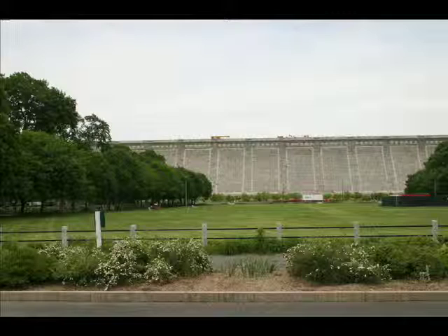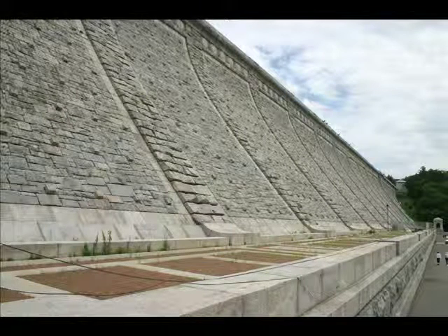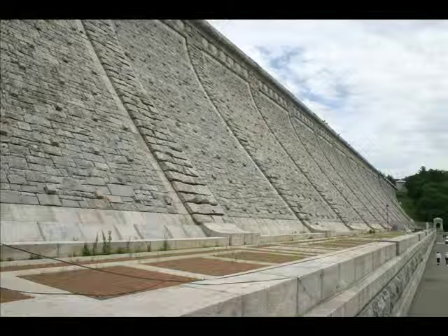It was built between 1913 and 1917 at a cost of $15 million, a fortune at the time. Before the construction of the dam, the hamlet of Kensico was on the site that now contains the reservoir. Buildings were relocated or demolished, and the area was flooded to create the reservoir.